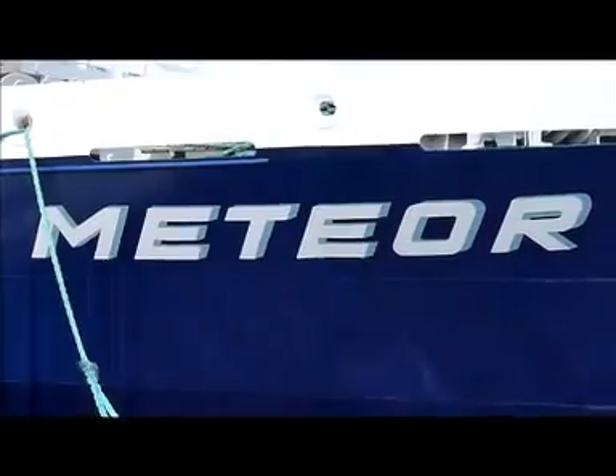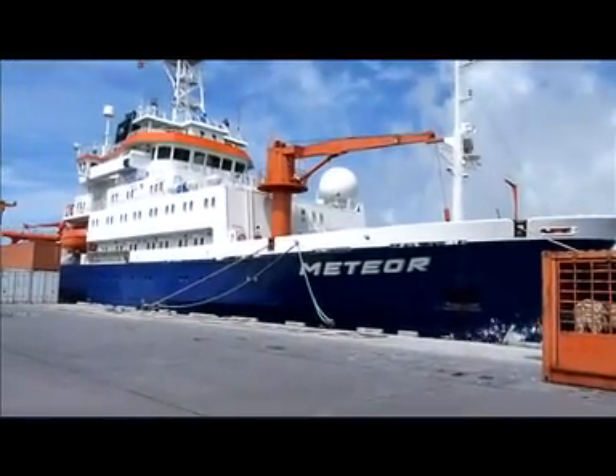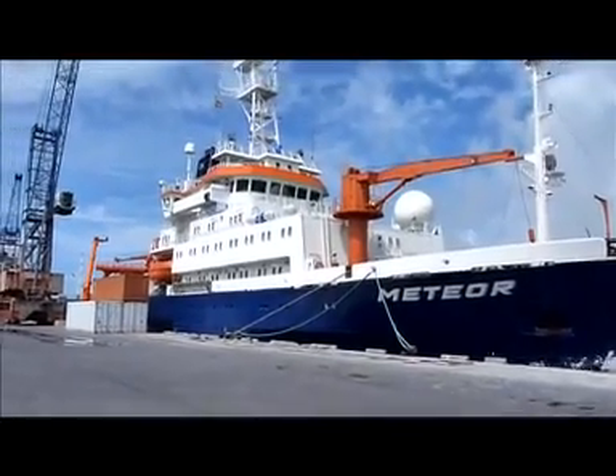Welcome aboard! Built in 1986, the Meteor is almost 300 feet long and is based out of the port of Hamburg in northern Germany.